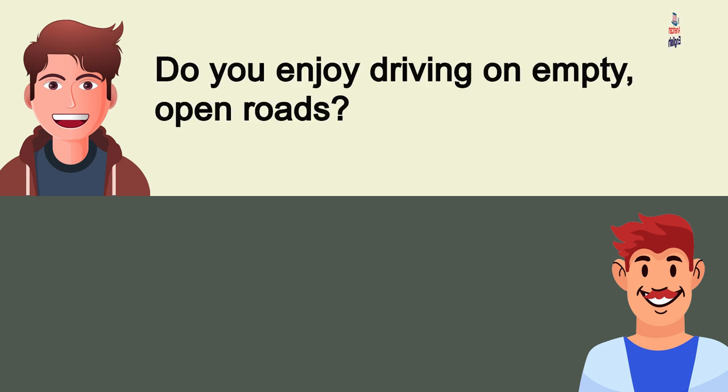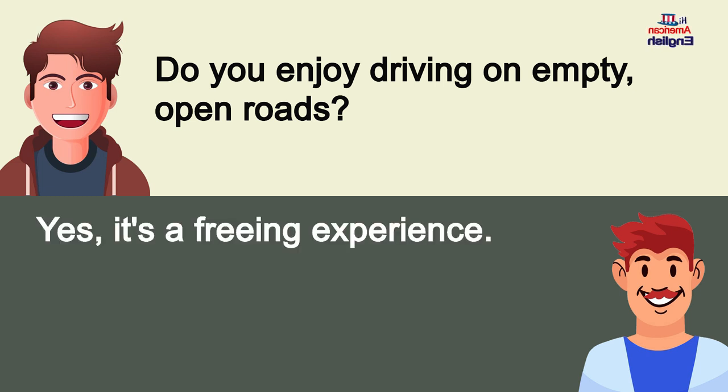Do you enjoy driving on empty, open roads? Yes, it's a freeing experience.